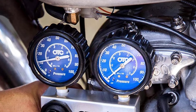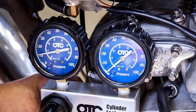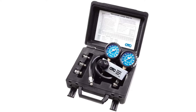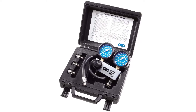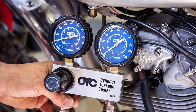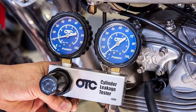Both gauges are two and a half inches in diameter, making them super easy to read and very convenient to use. The tester comes with a 24-inch long, 14-millimeter hose. You will also get 10-millimeter, 12-millimeter, and 18-millimeter thread adapters, so you can use this tester with almost any car or truck. OTC is one of the most reputed brands in the market and offers a lifetime warranty for this fuel pressure tester.